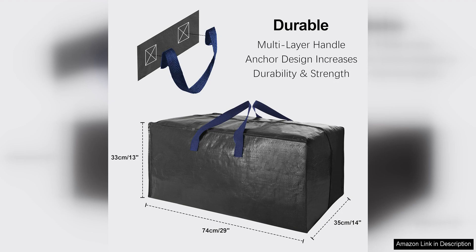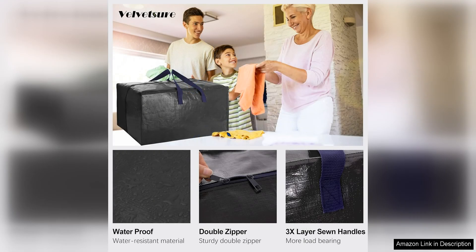One of the standout features of these bags is the backpack straps. This innovative design allows you to comfortably carry heavy loads on your back, freeing up your hands for other tasks. The straps are adjustable, making it easy to find the perfect fit for your body.